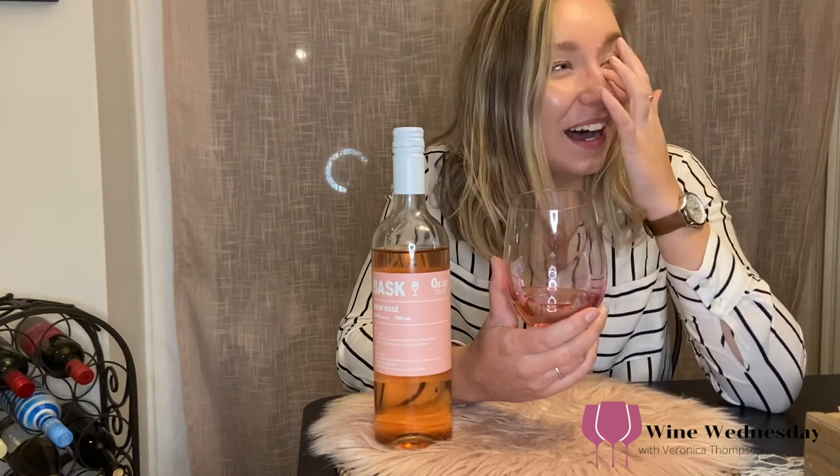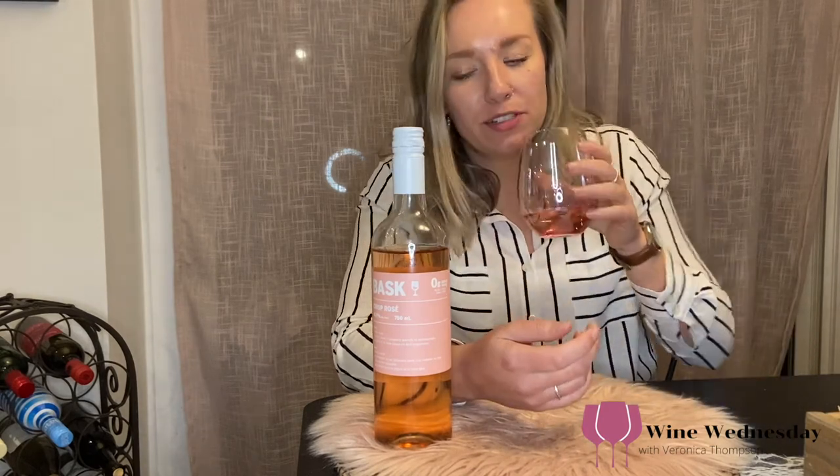You get the citrus of some of the more tropical fruits — I could get some grapefruit. I don't like grapefruit, but if you like grapefruit, this might be a good wine for you. A little berry, but I get more citrusy notes on it.